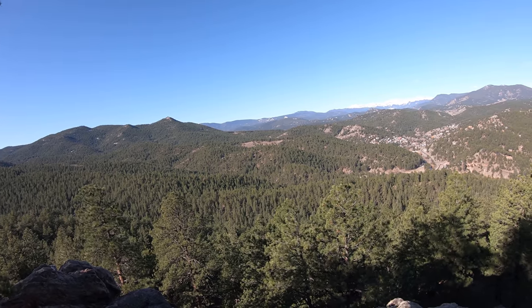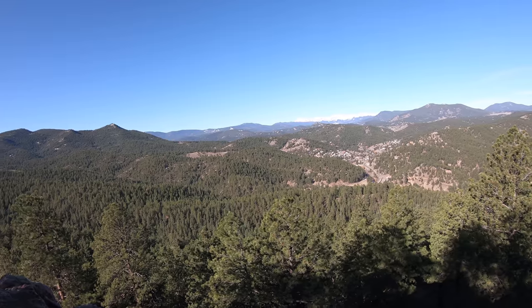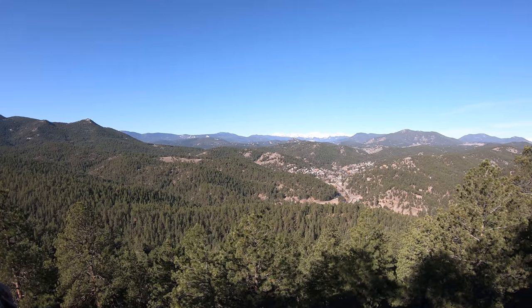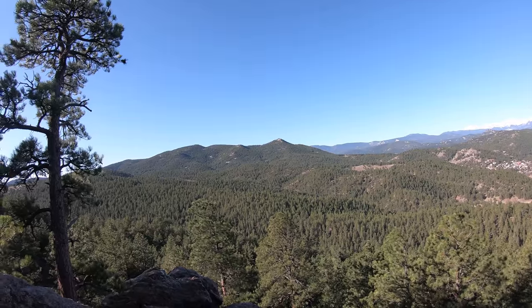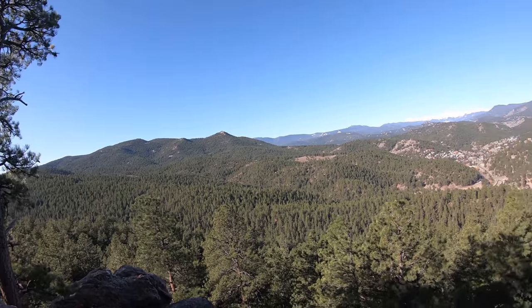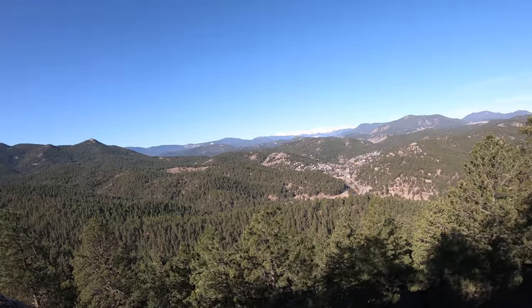We've got a couple of the local 14ers ahead of us. Not too shabby — 3.5 out of 5 stars for the view right here.